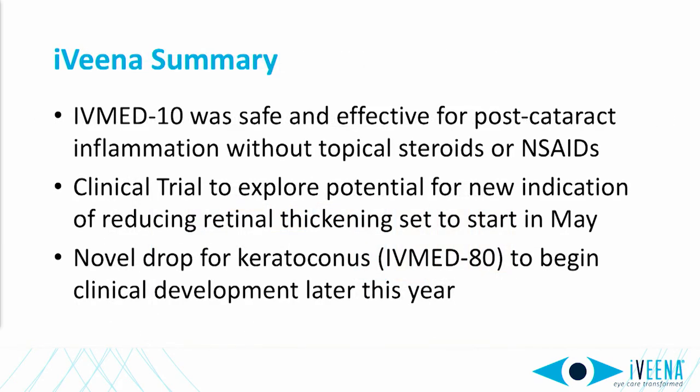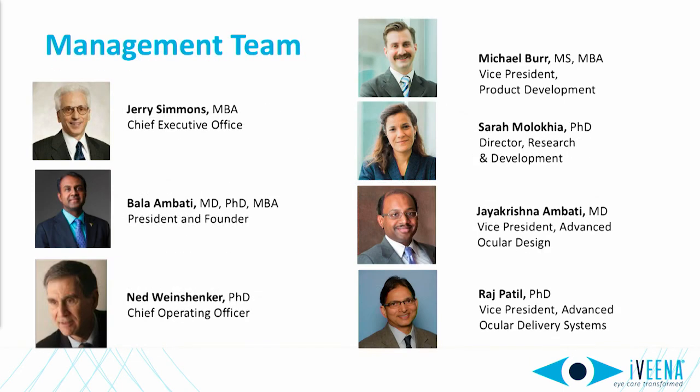In summary, we've shown the value of IVMED-10 to potentially replace topical steroids and NSAIDs after cataract surgery, as well as IVMET-80, an innovative pharmacologic approach for keratoconus. We're currently raising Series A funding for larger trials slated for later this year. I'd like to thank our experienced CEO Jerry Simmons, our vice president Mike Burr, and the rest of our management team. Thank you very much.